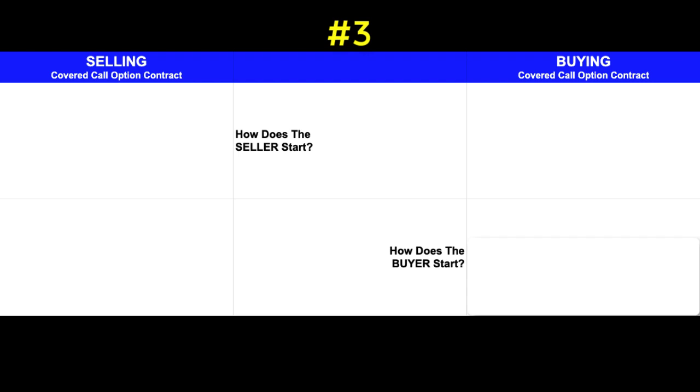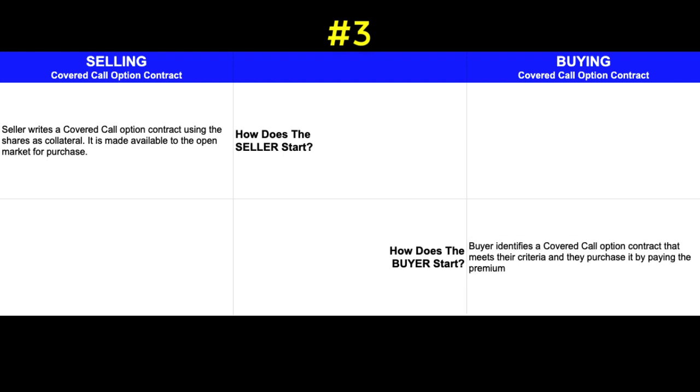The next thing I think about is what does it take to start selling an option contract. The seller needs to write a covered call option contract, using their shares as collateral. After the seller writes the covered call and makes it available to the open market, those shares become reserved as collateral to cover the covered call. For the buyer, they need to identify a covered call option contract with terms they agree with — a specific expiration date, a specified strike price, and a premium amount that they believe will make the option contract profitable for them.